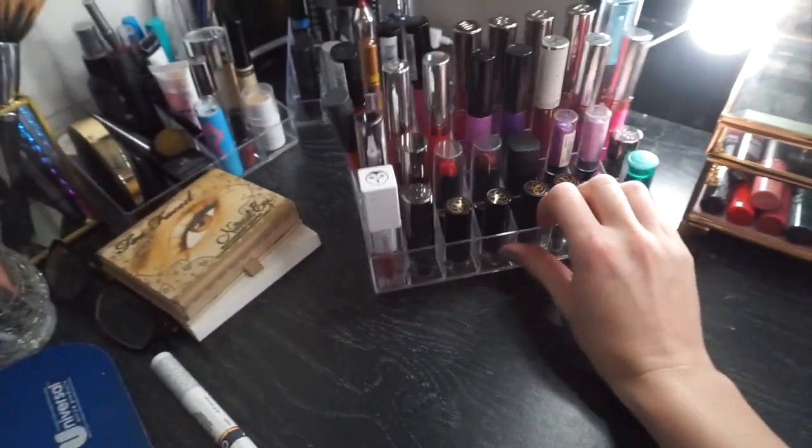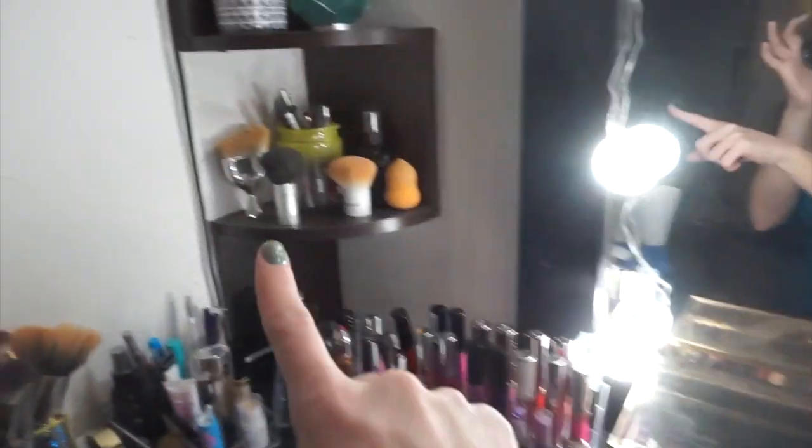All my lip glosses, all my NYX, and then these things here. I gotta go through and reorganize everything.